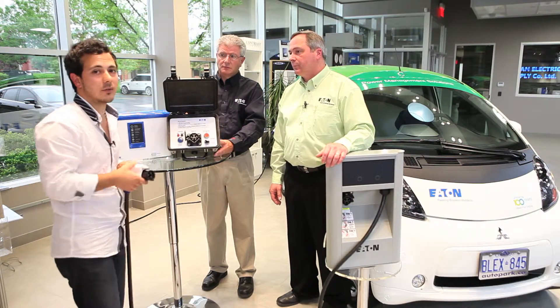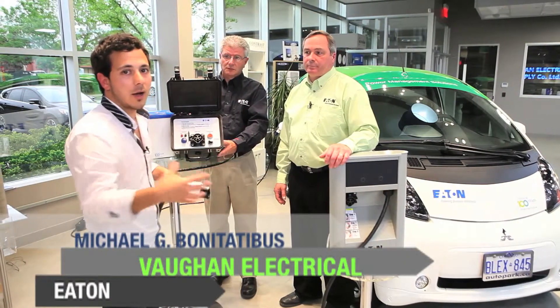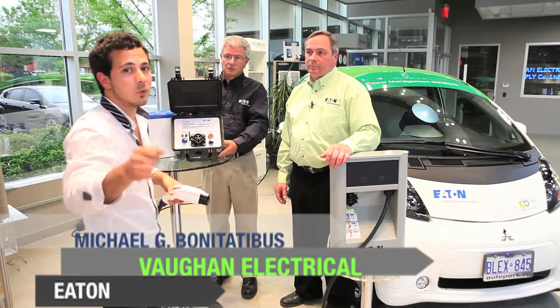Awesome stuff, guys. Like I said, we're going to have all this information on the website. I'm Michael G. Bonitatibus, introducing you to the world of electrical distributors.